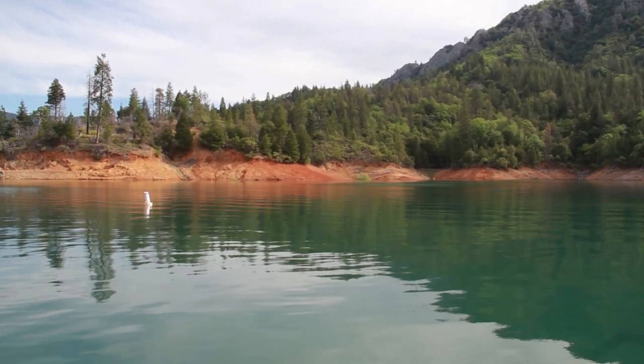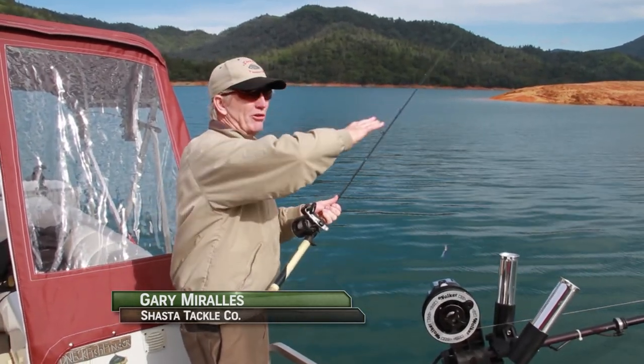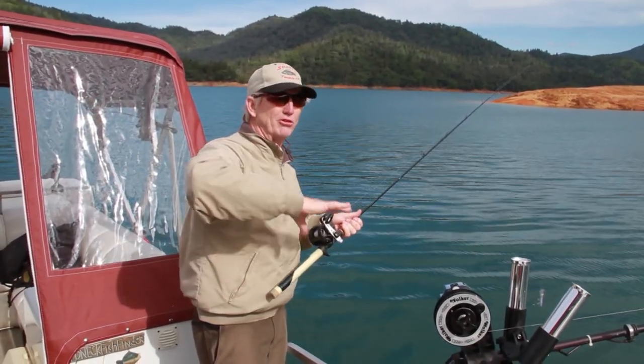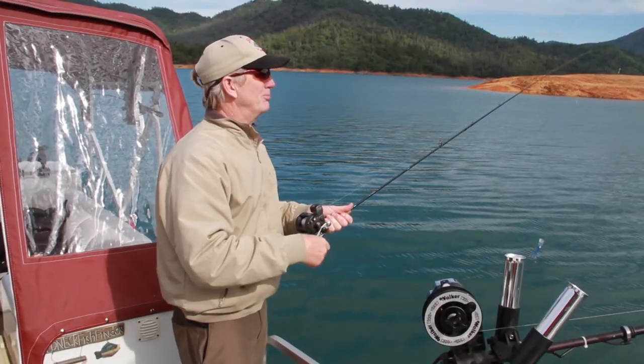This is a good spot — I've always liked it. You've got these islands that come out, the wind blows in here, and either way the wind comes in you get a lot of food blown in. There's a nice little feeder creek and it's a nice spot.